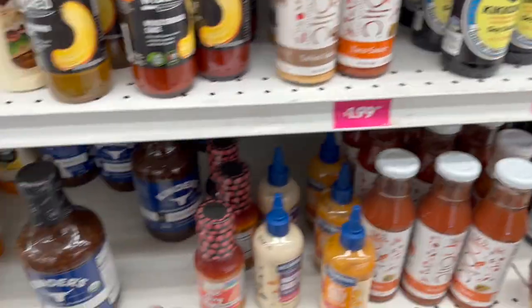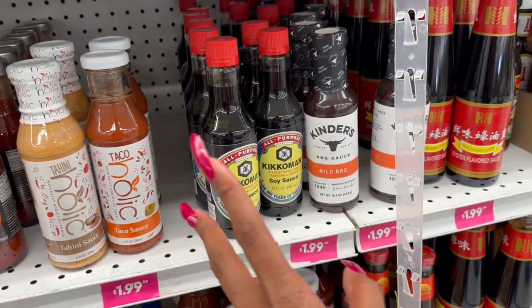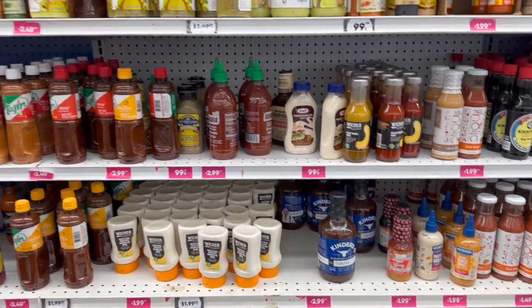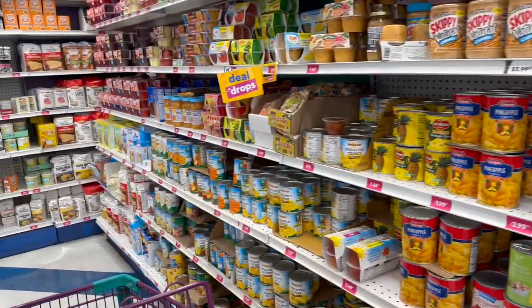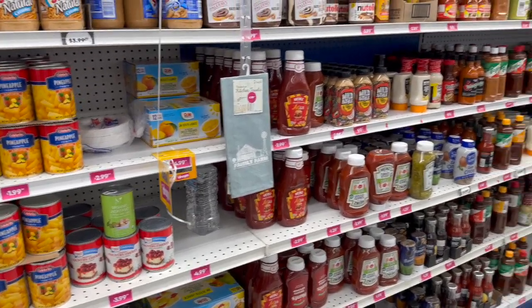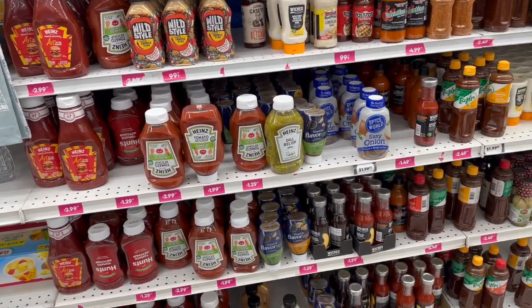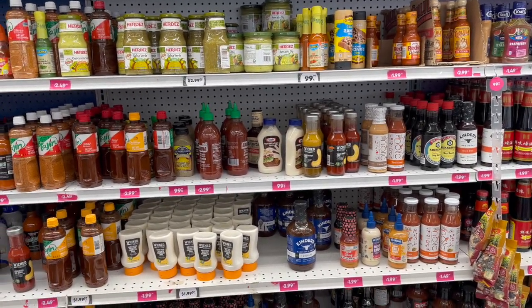My husband would never accept vegan mayo — it's like giving me no-salt ketchup. I have to have regular Heinz, plain and simple — no substitutes. I unfortunately didn't find regular mayonnaise today. That's everything I noticed at my local 99 Cent Only Store!